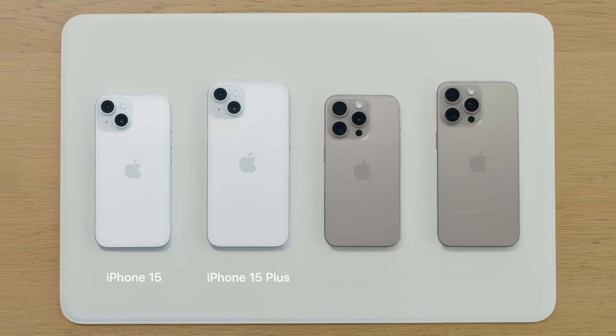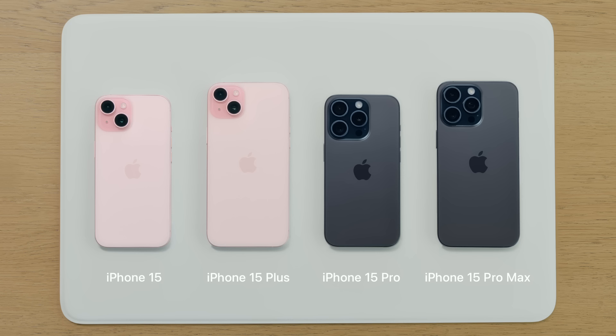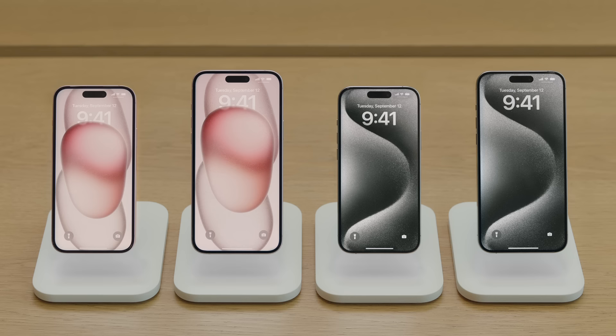iPhone 15 and iPhone 15 Plus come in five colors, and iPhone 15 Pro and iPhone 15 Pro Max come in four colors.